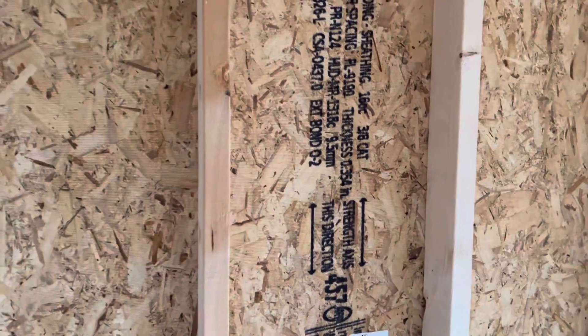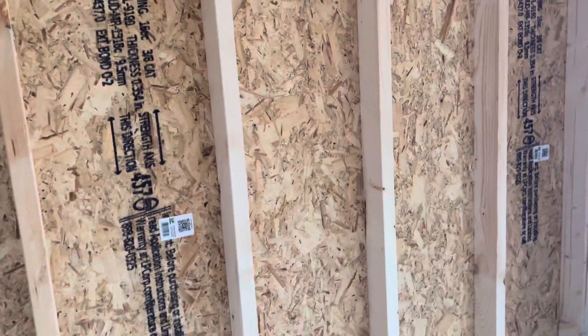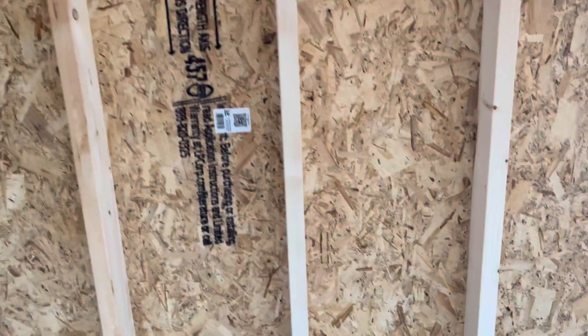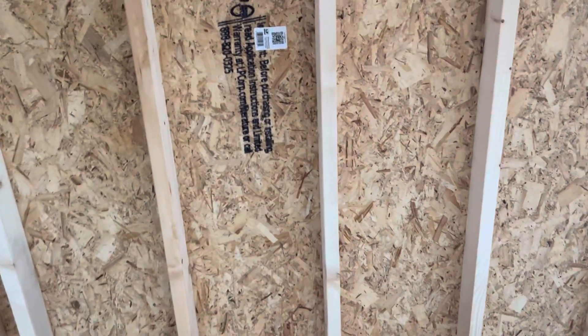It also has treated flooring. And this is the back side of the LP SmartSide — it may look like OSB, but there's a beeswax in this material that makes it about 94% waterproof, which keeps the water from penetrating and ruining the siding.